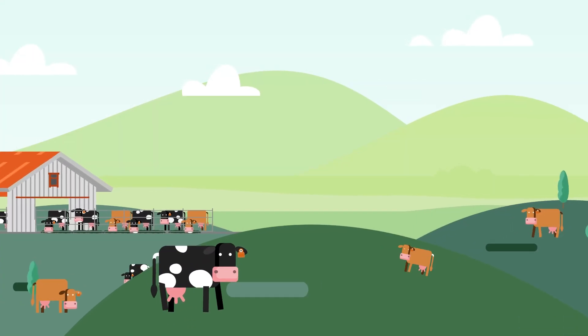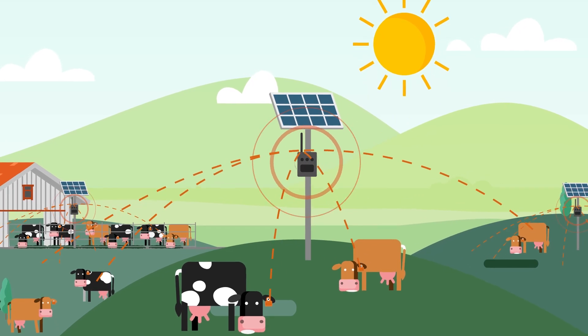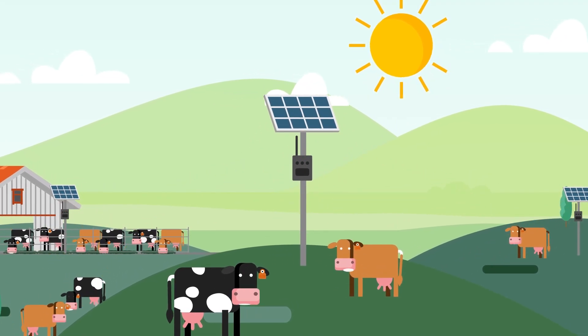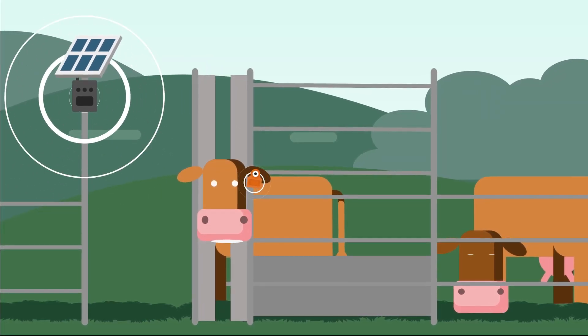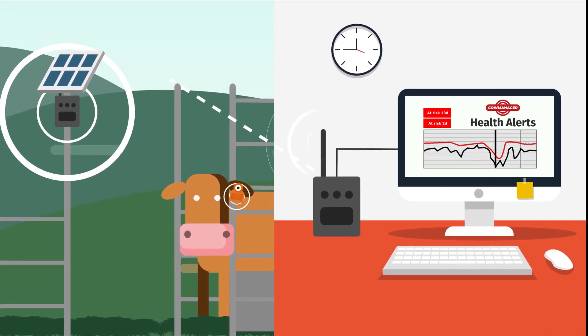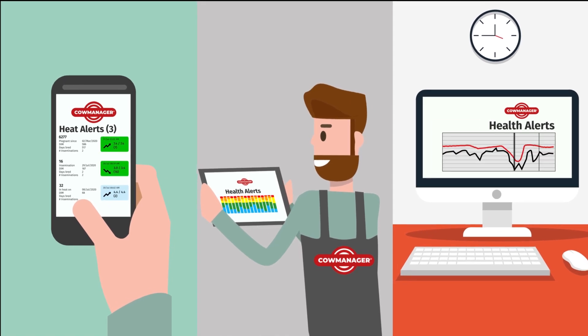Out in the paddock, cows are monitored 24-7 by solar routers. This means you always have full insight into your cow's performance, wherever they are. The data is forwarded to the main antenna, attached to the computer. You receive notifications about the wellbeing and performance of your cows on your smartphone, tablet or computer.